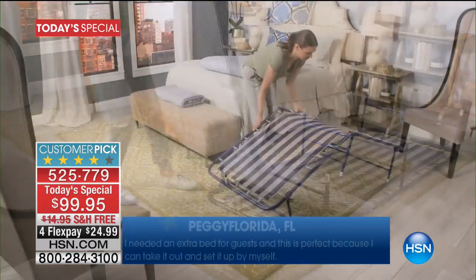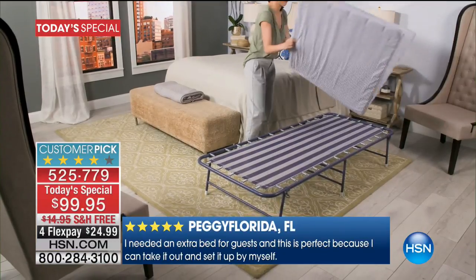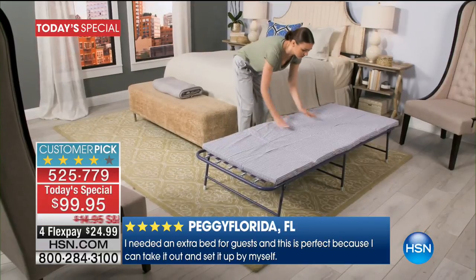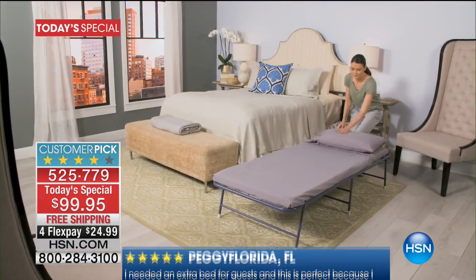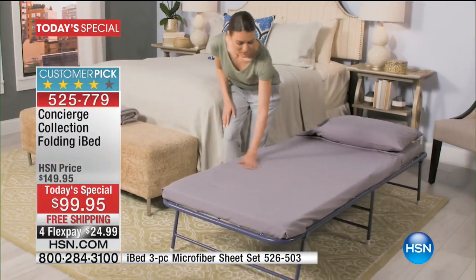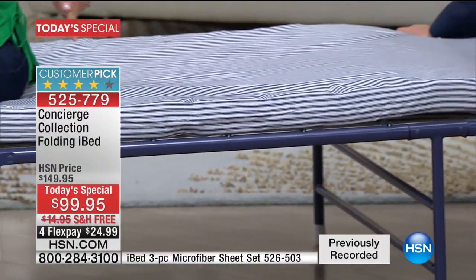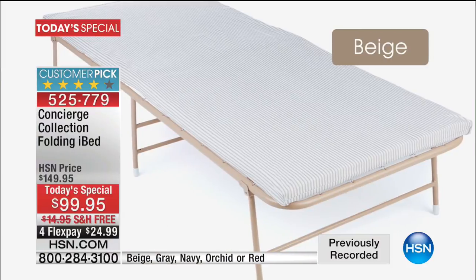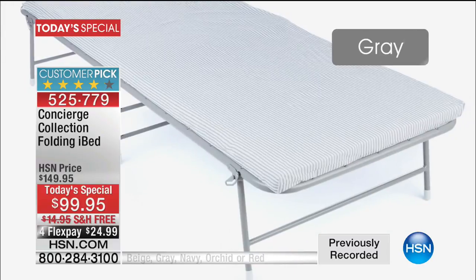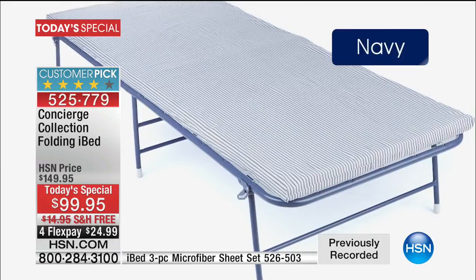It doesn't take up a lot of space to assemble — you don't need the whole room. If you're putting it right beside your bed, it's easy, quick, and perfect. Tonight we have colors: no one else in the country has this in colors, no one has these beautiful stripe patterns, and no one has dyed-to-match coordinating microfiber sheets. It's the full solution.